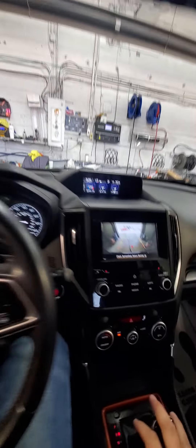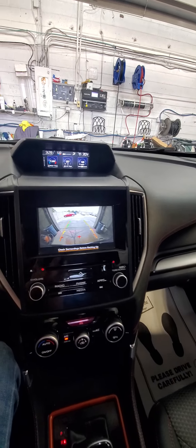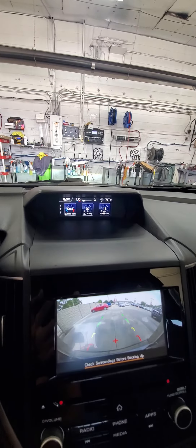Car is running and driving with no warning lights — that's excellent. Backup camera is operational, oil temp looks good.